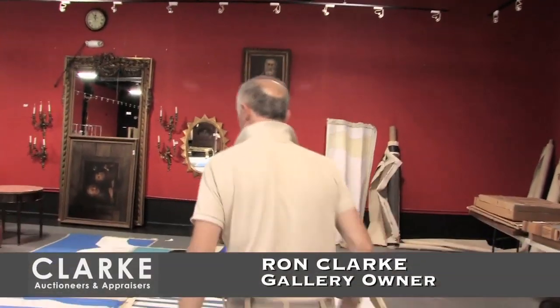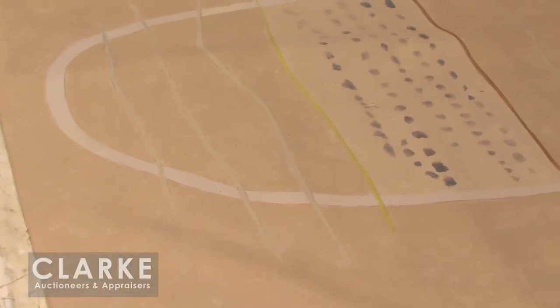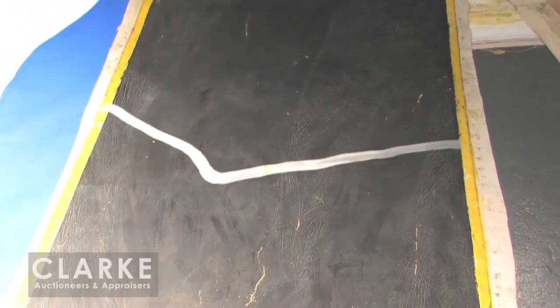Here we are. We're just going to give an early preview of some of the art we have in our sale coming up next week of an artist called Adje Junkers. Adje was a Latvian-slash-Swedish American artist who traveled Europe — Leningrad, Berlin — and he ended up in Stockholm where he had a gallery for many years.